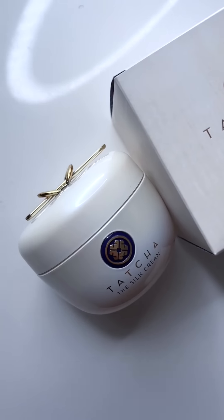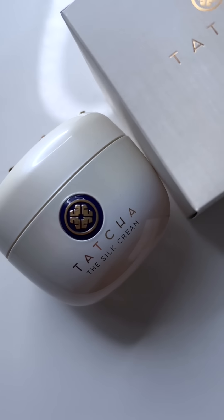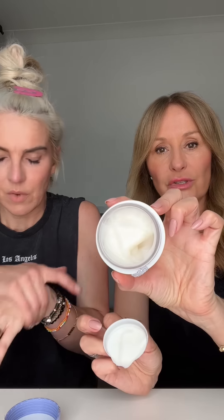My favorite Tatcha product right now is the Silk Cream. I love it for lots of reasons — not least the packaging. The little thing goes through the top like that — it's just sublimely chic. And this is a perfect gel cream moisturizer. It's gorgeous, one of the best. Very lightly fragranced — it's like an onsen-type fragrance. Beautiful. An onsen is a Japanese spa water bath — everyone goes in naked.